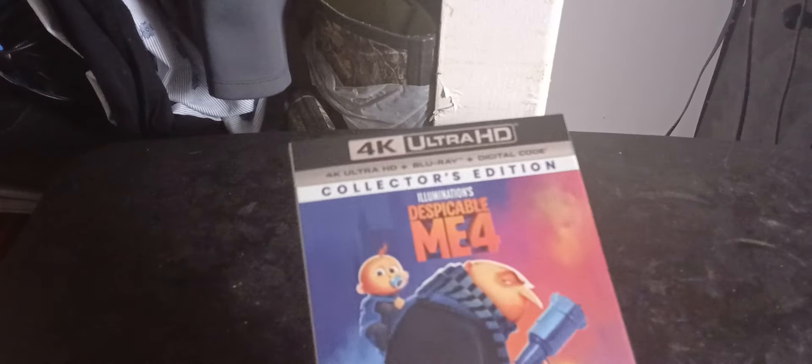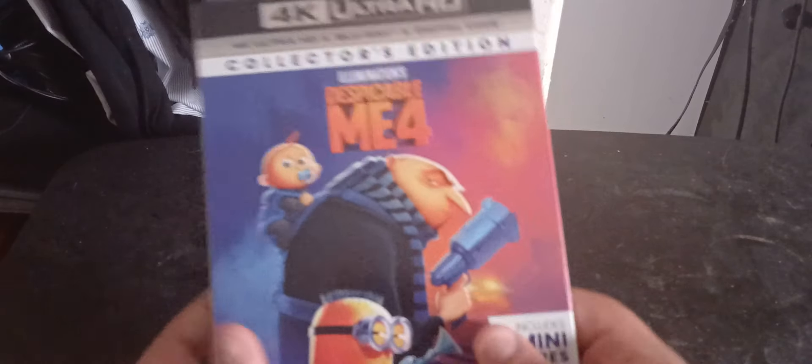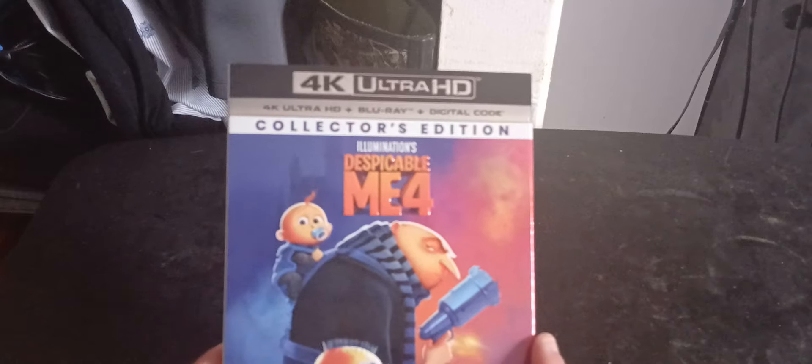I'm glad to have this because I haven't bought a 4K for a movie since Kung Fu Panda 4. I'm very excited to have this on 4K because this movie looks absolutely outstanding — the animation Illumination and Universal did was some real work.